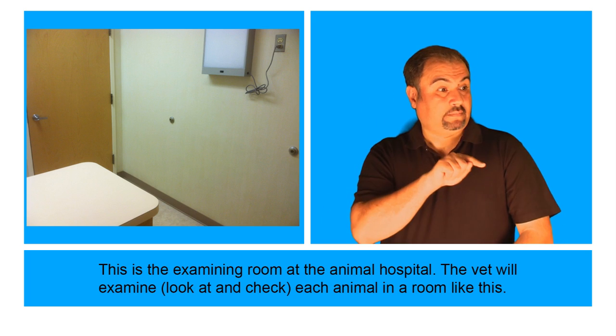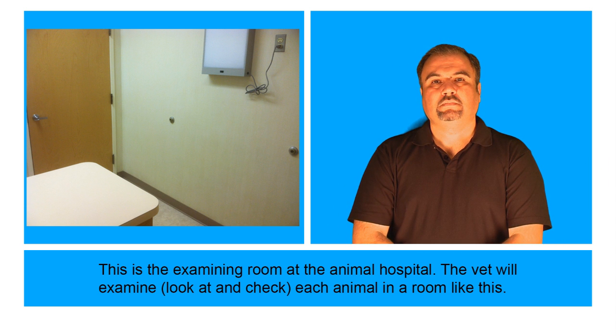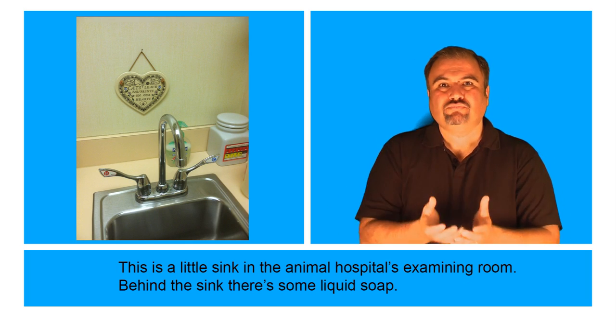This is the examining room at the Animal Hospital. The vet will examine — which means look at and check — each animal in a room like this. This is a little sink in the Animal Hospital's examining room. Behind the sink, there's some liquid soap.